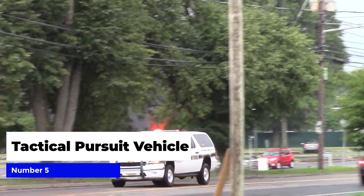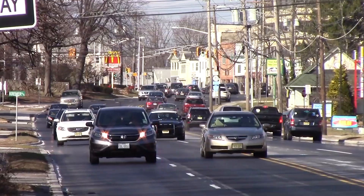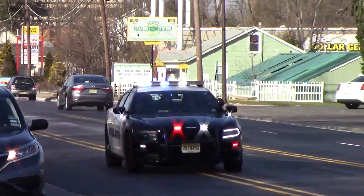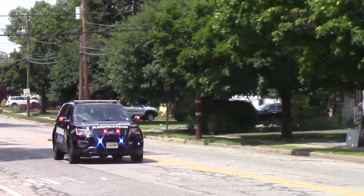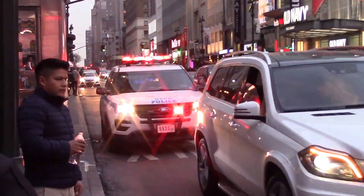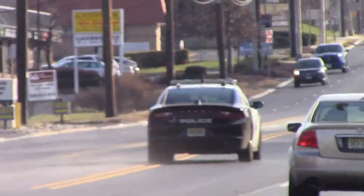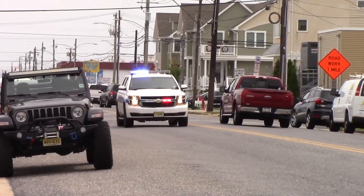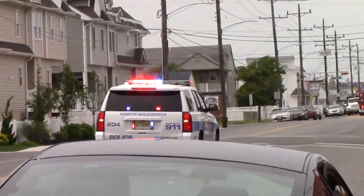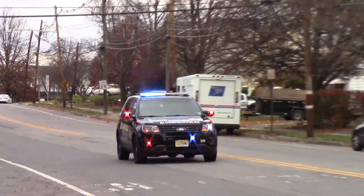Number five: tactical pursuit vehicles, or EPVs. These specially designed vehicles are equipped with state-of-the-art technology and are built to handle the most dangerous and high-speed pursuits. With their powerful engines, reinforced frames, and advanced braking systems, EPVs allow police officers to pursue suspects at high speeds while maintaining control and safety on the road. In addition to their performance capabilities, EPVs also feature cutting-edge communication systems, GPS tracking, and night vision cameras, making them an all-in-one solution for pursuing dangerous vehicles.